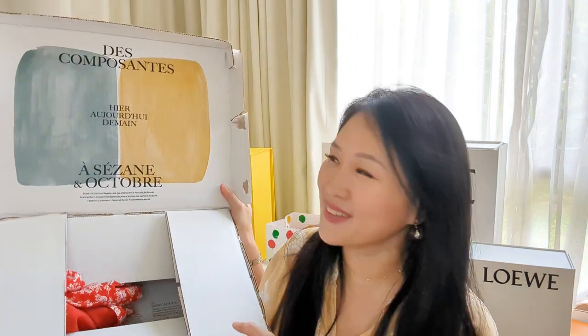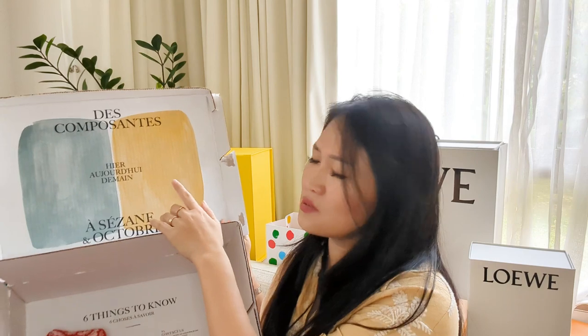First I want to say they have this really beautiful packaging — I think it means something like today, tomorrow, yesterday. Cezanne tries to be extremely environmentally friendly and ethical in the creation of their pieces, so they do practice fair trade. I haven't researched the full transparency of the company yet, but from what I've seen on the website it seems to be headed in the direction we'd all want fashion companies to go.